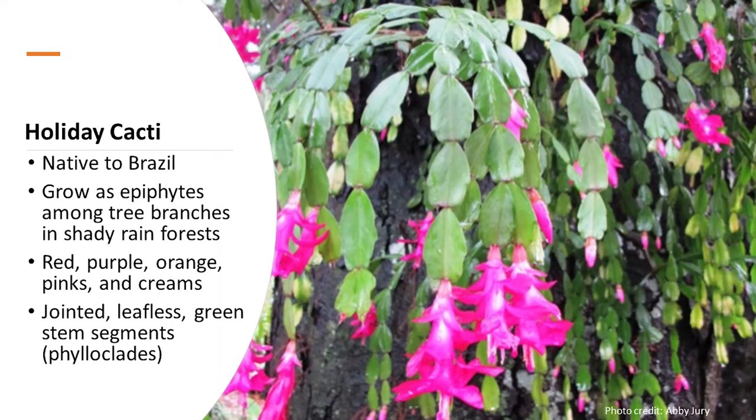All three of these holiday cacti are from Brazil. In their native environment, these cacti grow as epiphytic perennials on rocks or in trees. Epiphytic means a plant that grows on another plant and depends on it just for support, not for food. The plant's draping habit makes it a great plant for hanging baskets, and flowers are available in a wide variety of colors including red, purple, orange, pink, and cream.